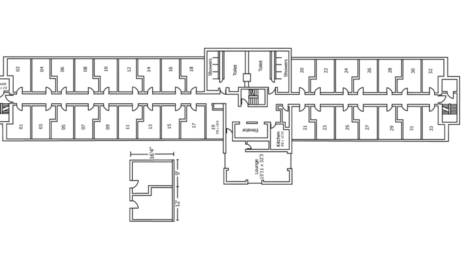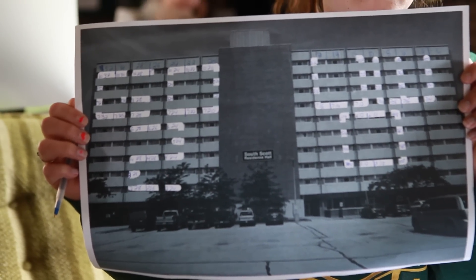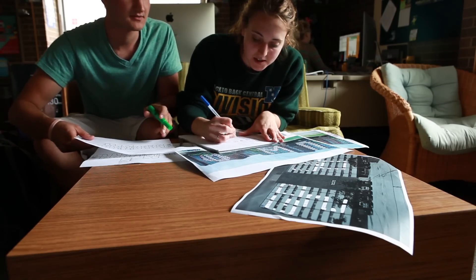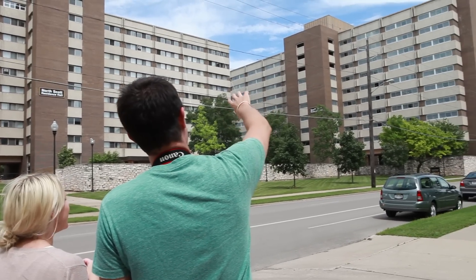For the room numbers, we actually had the files of the layouts of the buildings, which have all the room numbers on them. Then we took our picture that we drew and lined it up with the floor, counting the amount of windows going across. We figured out which specific rooms needed to have all windows open with the shades, one window open, or no windows open.